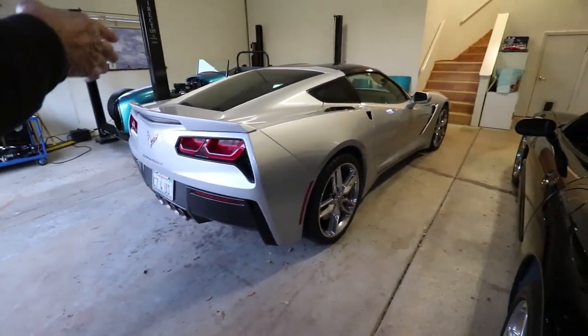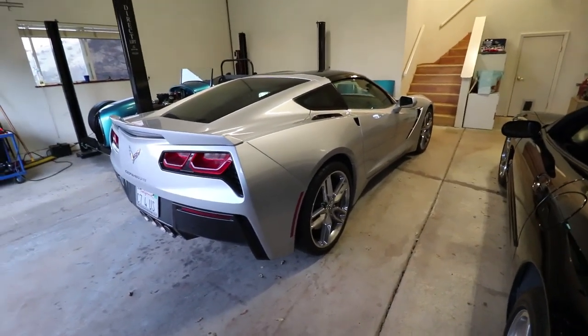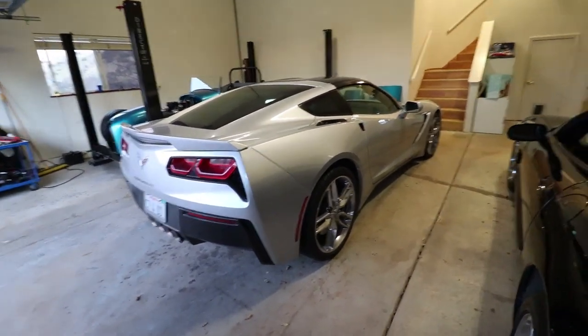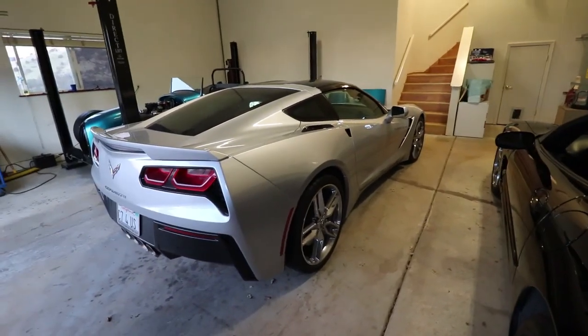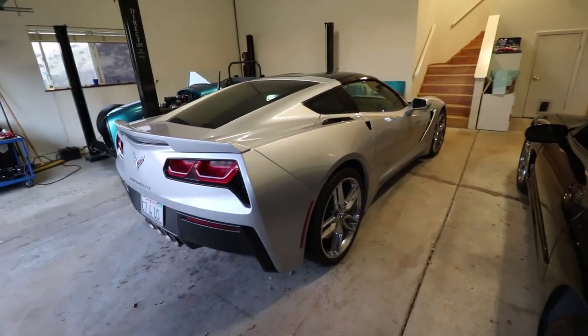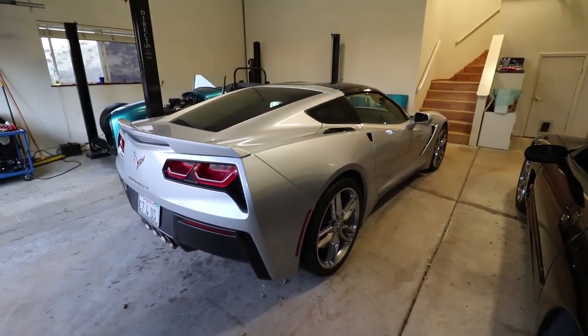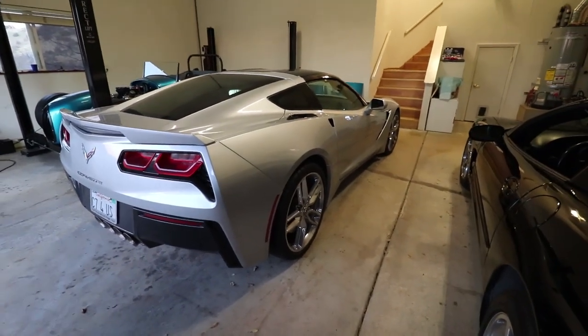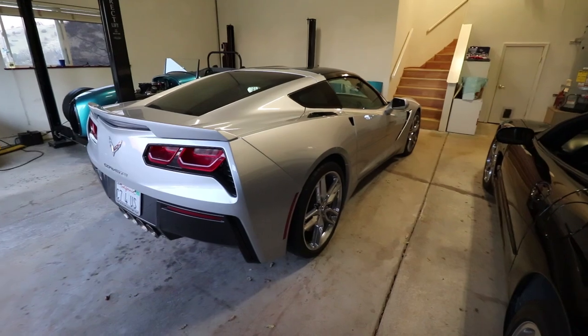All right, Terry, thanks again for letting me show off your cars. You're very welcome, Scott. They're not in the shape I want them in right now but we'll get there. All right guys, hope you enjoyed the videos — we'll talk to you later.